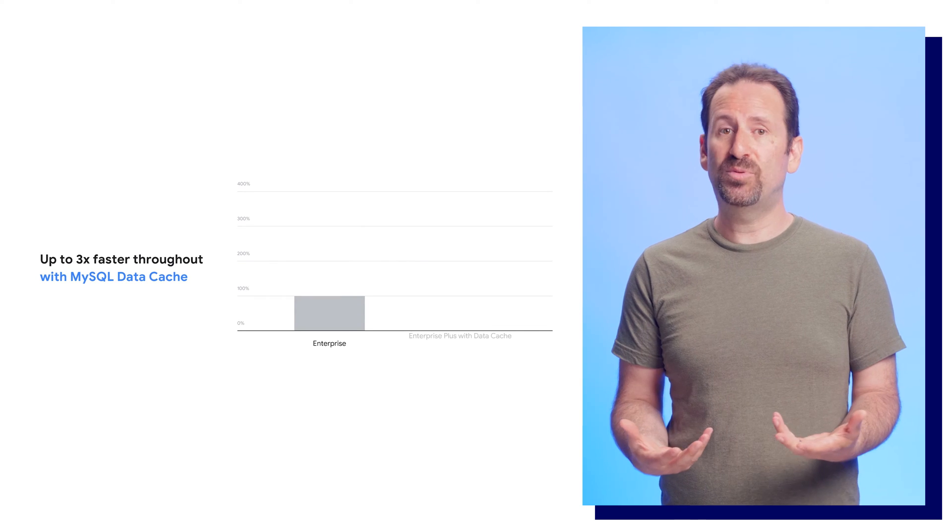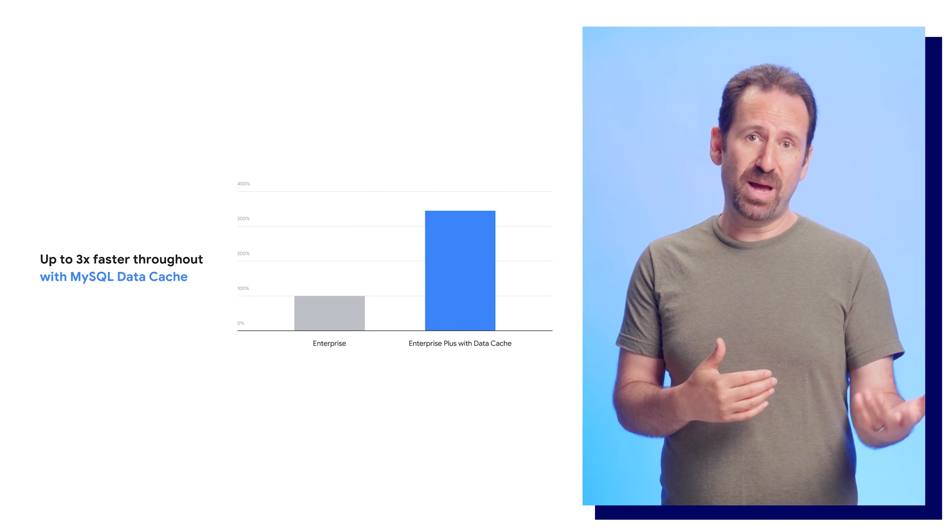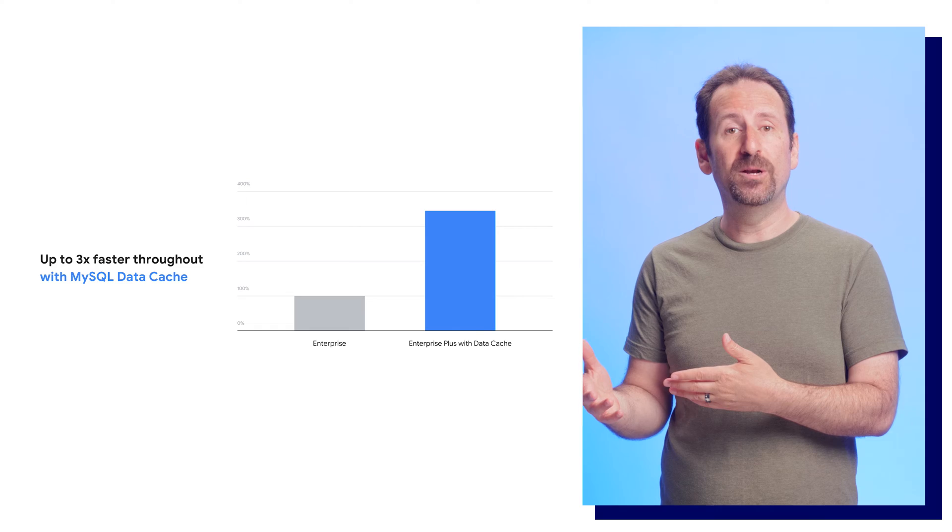Enterprise Plus delivers new capabilities in three main areas: performance, availability, and data protection. To serve the most demanding applications, Enterprise Plus edition provides three times improvement in read throughput over Enterprise Cloud SQL with the new data cache in MySQL, which is coming for Postgres soon.